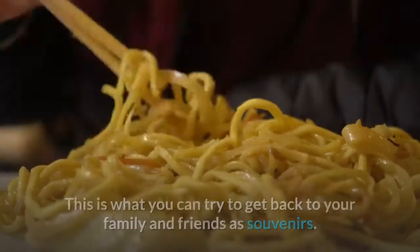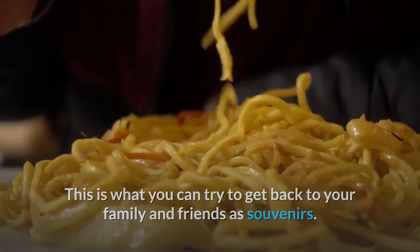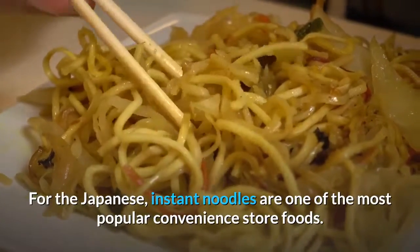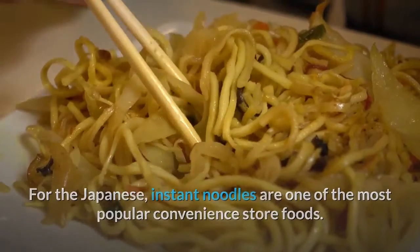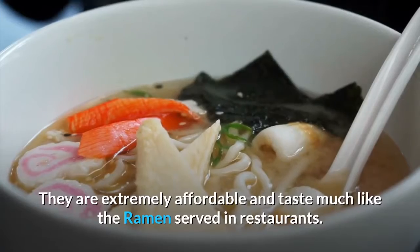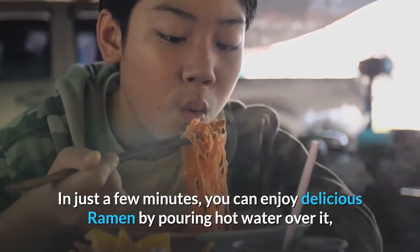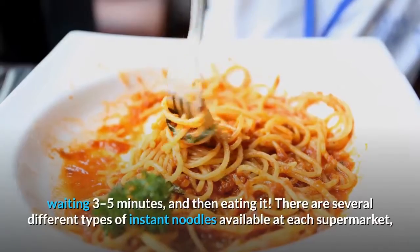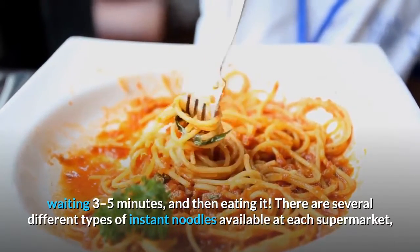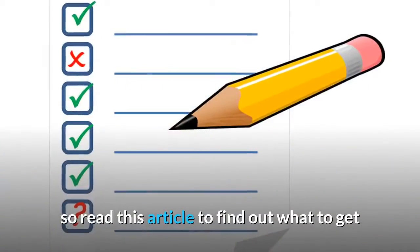Number 3: Instant noodles. This is something you can also bring back to your family and friends as souvenirs. For the Japanese, instant noodles are one of the most popular convenience store foods. They are extremely affordable and taste much like the ramen served in restaurants. In just a few minutes you can enjoy delicious ramen by pouring hot water over it, waiting three to five minutes, and then eating it.